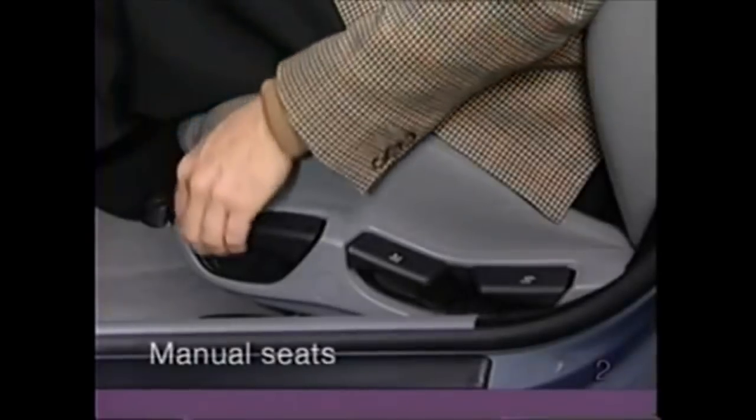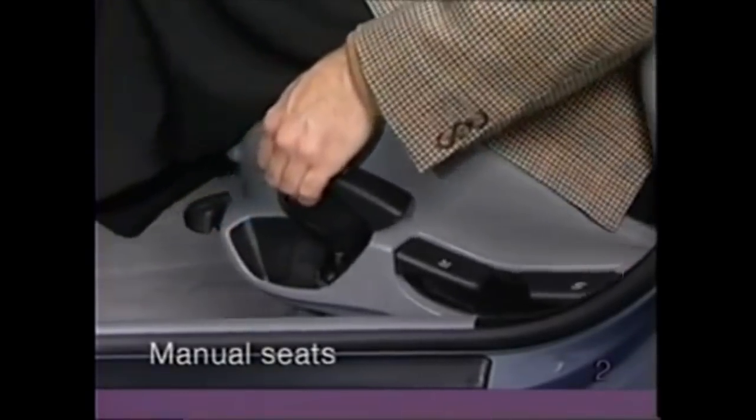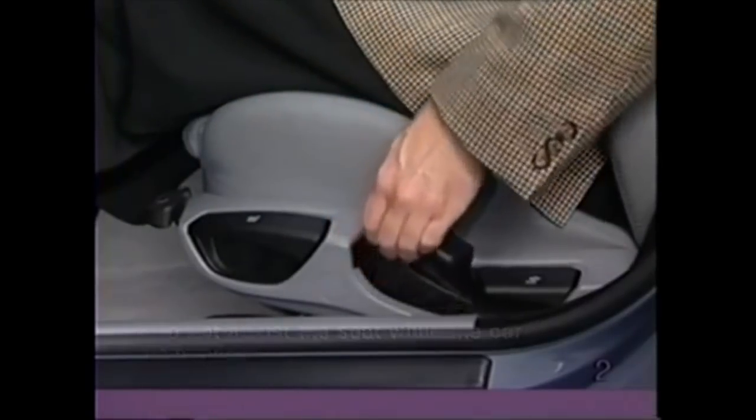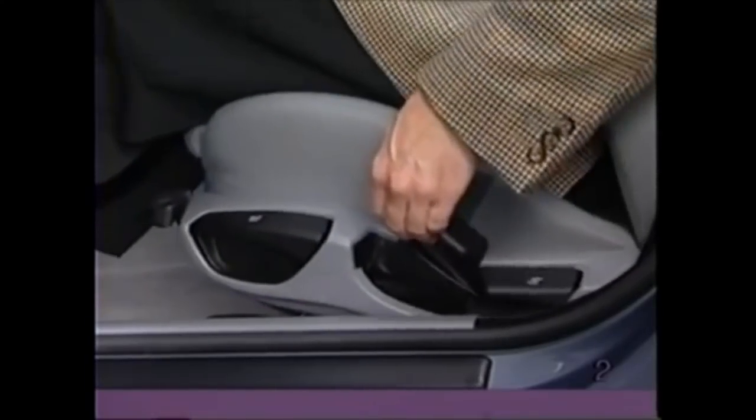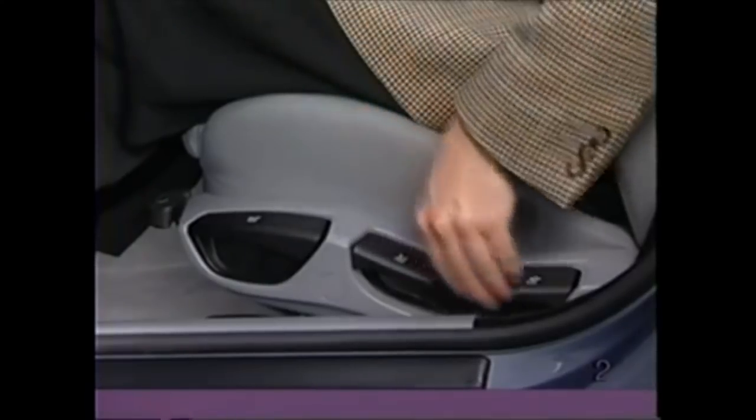To adjust the manual seat, pull the forward lever and slide the seat to the desired position. Pull the middle lever and raise or lower the height of the seat cushion. Pull the rearward lever and change the tilt of the backrest.